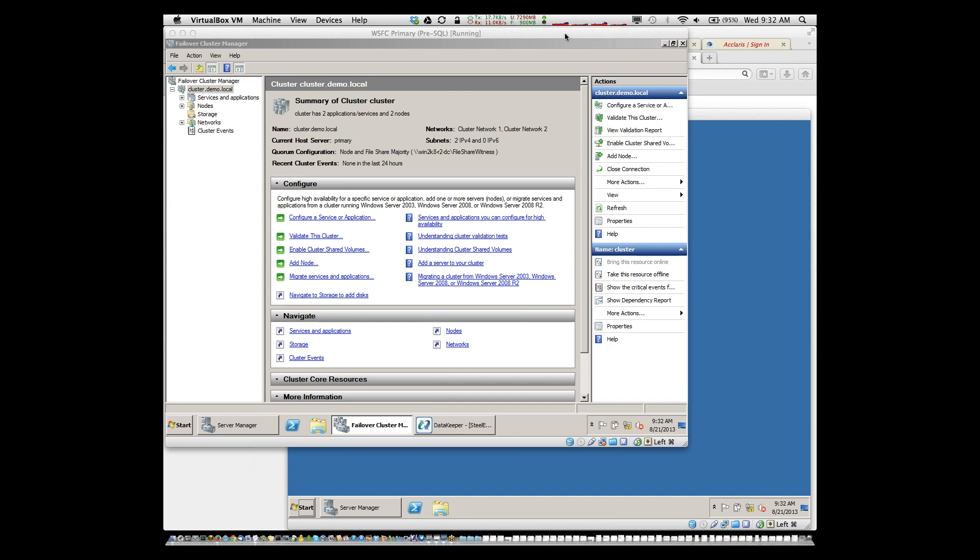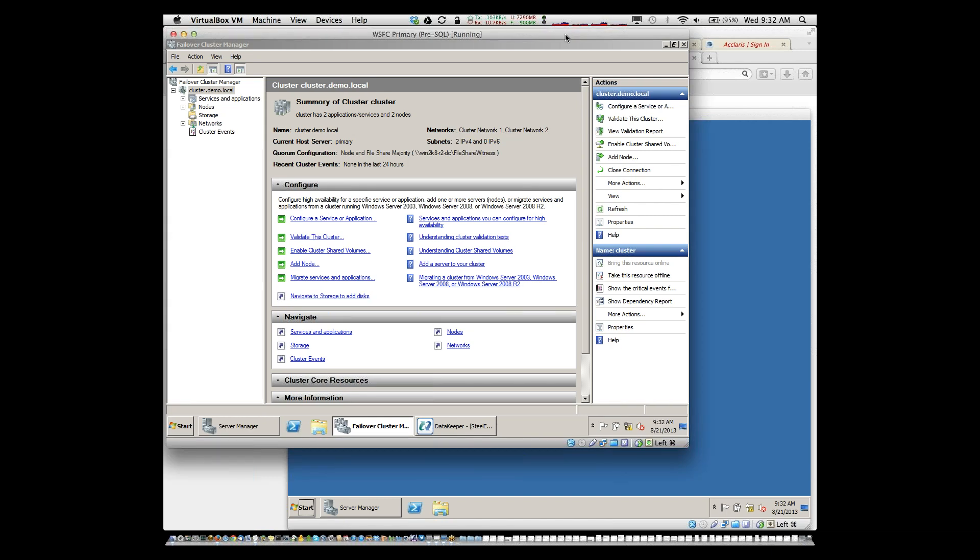Thanks, Denny. As Denny mentioned, traditional Microsoft clusters have always had that dependency on shared storage, which represents cost and complexity — but what a lot of people don't think about is that the shared disk also technically represents a potential single point of failure. SAN-based solutions are generally very robust, but it is possible for storage to become unavailable and take down the entire cluster. It doesn't matter if you have two nodes or ten — you've got no data, so your application is dead in the water. In today's demonstration, I'll show you what a SAN-less cluster looks like — sometimes called a shared-nothing cluster — and specifically how Data Keeper Cluster Edition from SIOS provides cluster-integrated real-time block-level data replication.